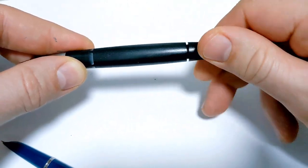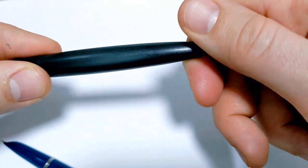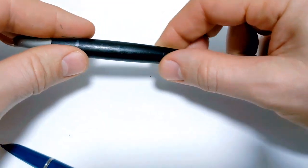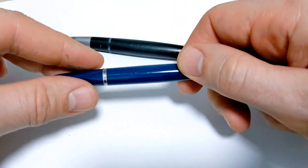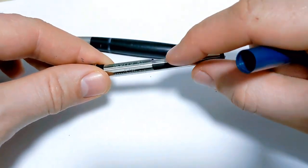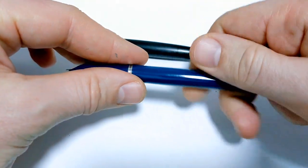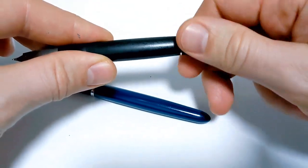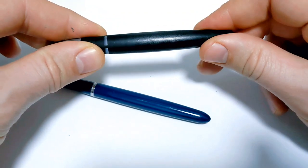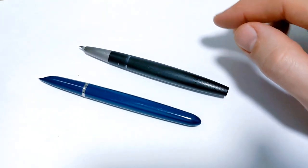The Lamy 2000 is a piston filler — smooth, easy to service, easy to clean, with an ink window. The tolerances on that piston knob are amazing; it practically disappears. With fewer moving parts it's arguably a better system, though you still need to grease it periodically. Both filling systems are really good; I don't think there's a clear winner here.